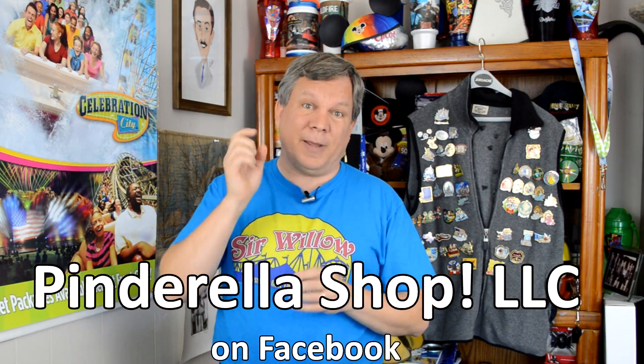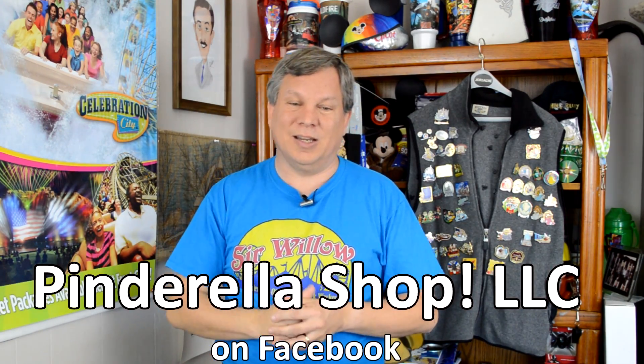The other way to get inexpensive pins is to find a reliable seller online. One I use often and highly recommend is a private group on Facebook called Pinderella Shop LLC. Emily is the lady who runs it. They are real, authentic pins and you can buy grab bags or order individual pins. She does sales once or twice a week and mails them to you. Good prices, and they are genuinely authentic pins — so you can buy a specific pin you want or just buy grab bags for your traders.